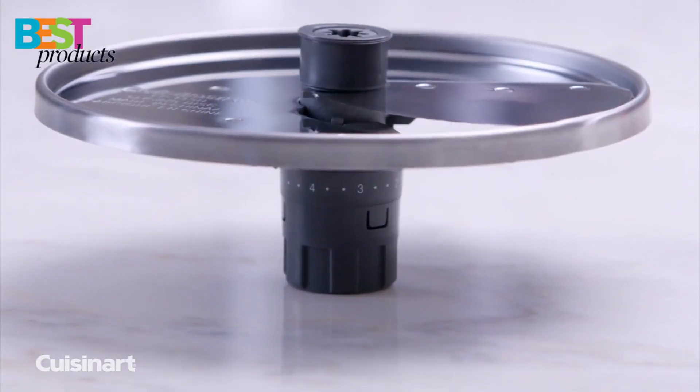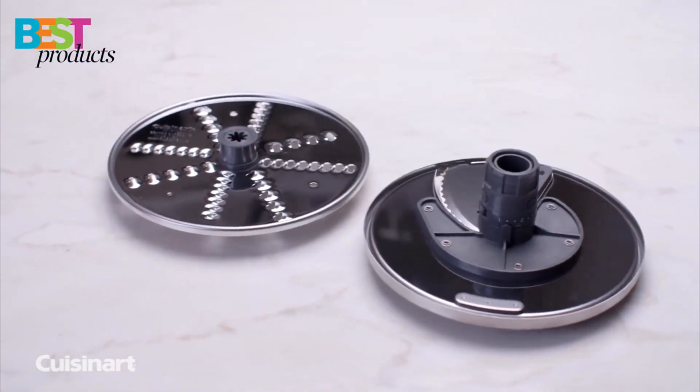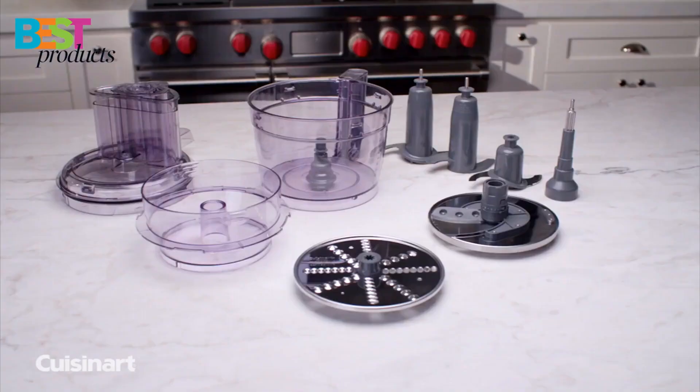With a variety of included blades and discs, as well as an accessory storage case, the Cuisinart food processor is a must-have for any serious home chef.